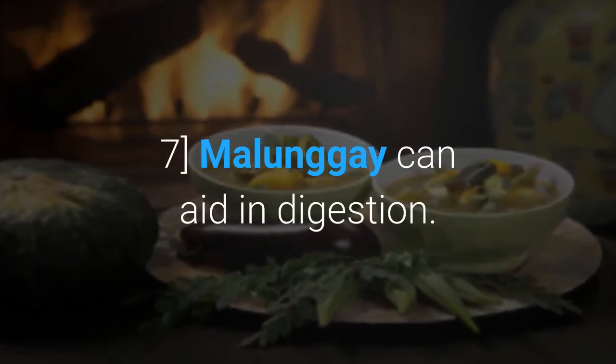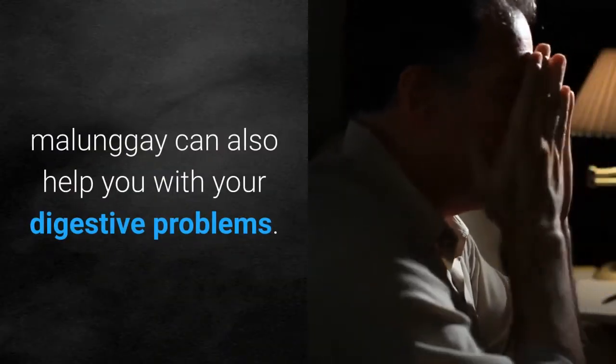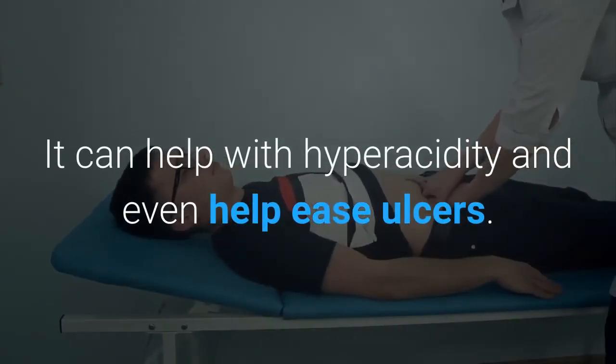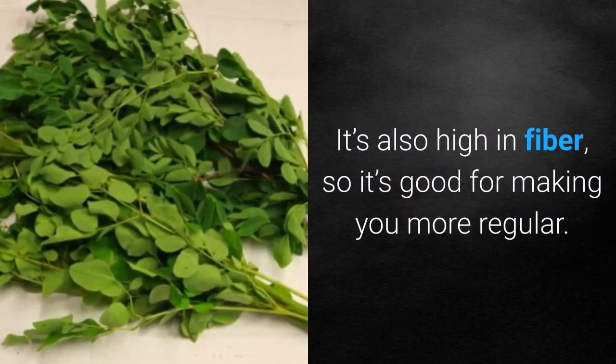Molungay can aid in digestion. Aside from speeding up your metabolism, Molungay can also help you with your digestive problems. It can help with hyperacidity and even help ease ulcers. It's also high in fiber, so it's good for making you more regular.